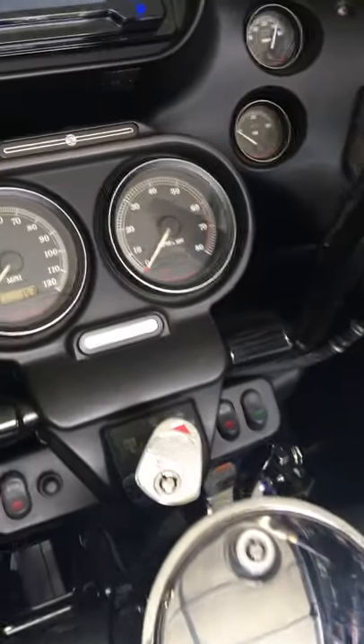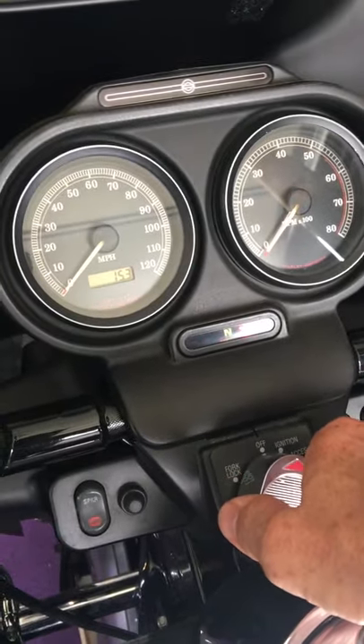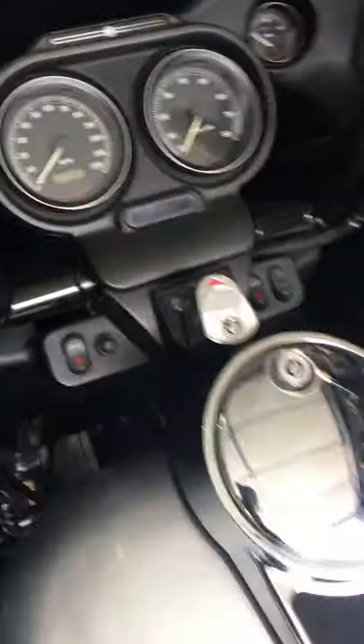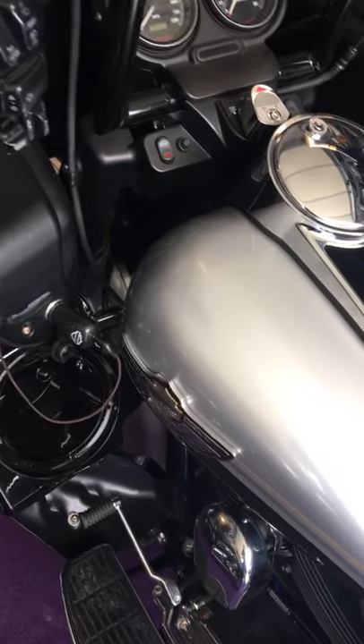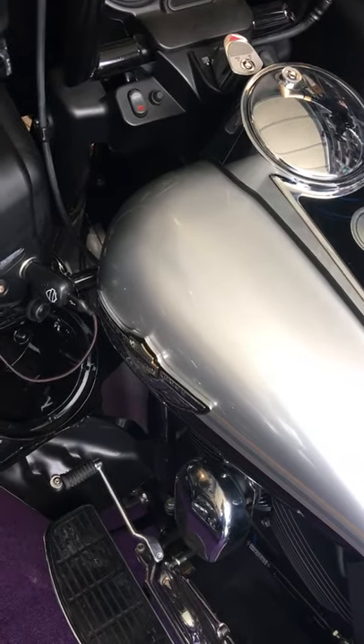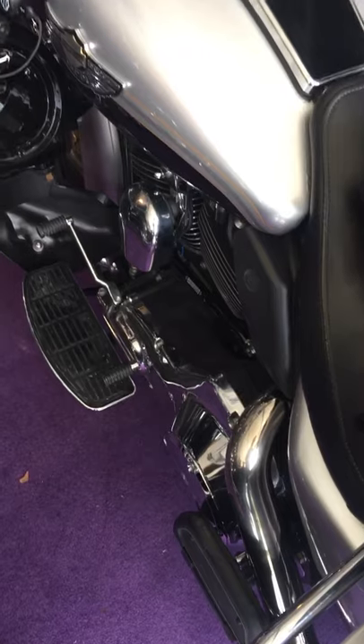That was at 3,000 RPMs, which is about where I'm at in 5th gear on the highway at 70 miles an hour — got about 50 PSI of oil pressure. It pulls really nice. The 510 cam with the dyno tune, everything smoothed out and worked out really well.